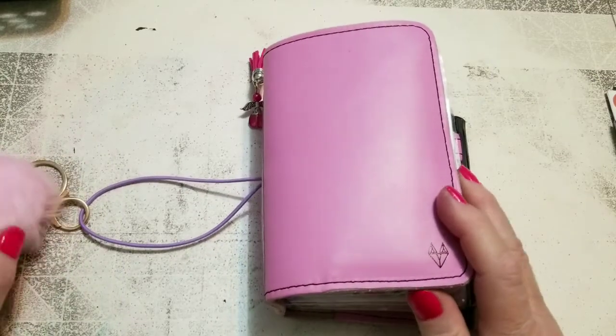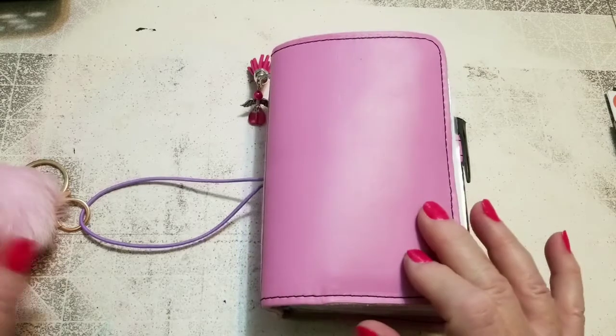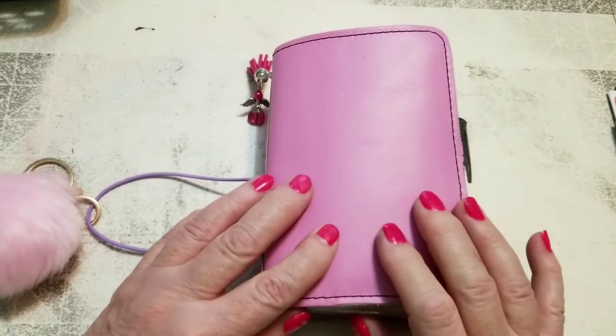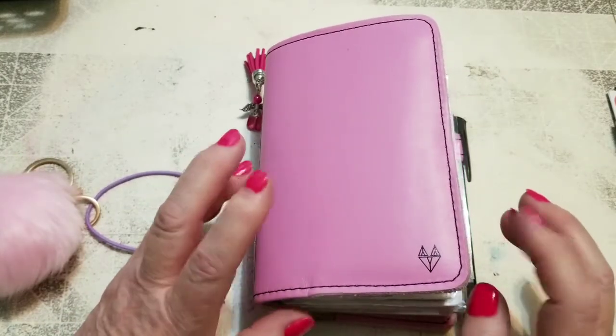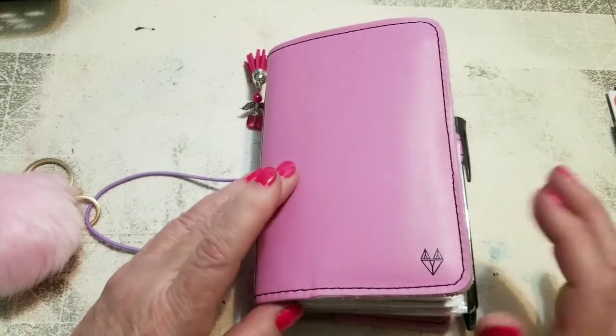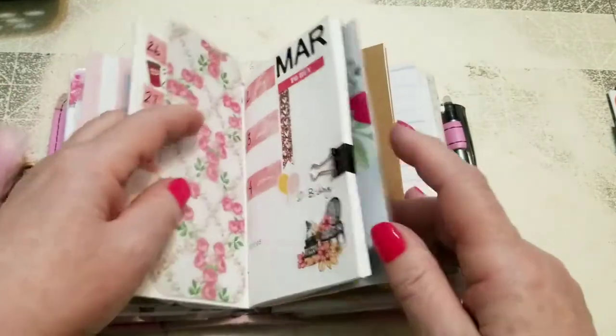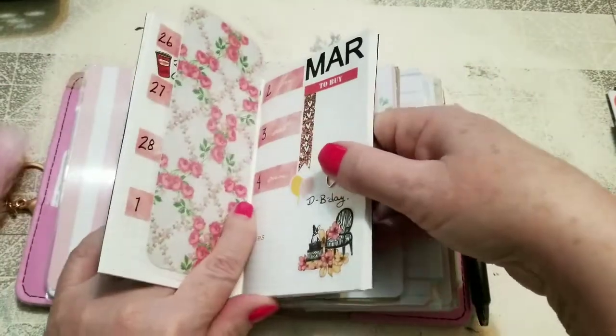Hello everybody, it's Debbie here and welcome back to my crafty den. I am planning in my pocket-sized traveler's notebook today — this is my everyday carry, so these are the plans I need when I'm out and about on the road and doing chores. Let me take out the insert.